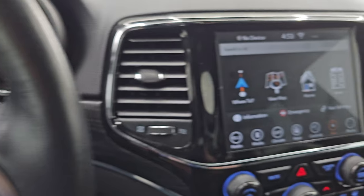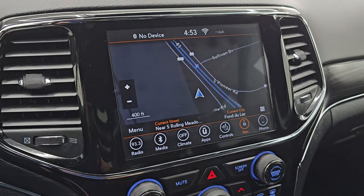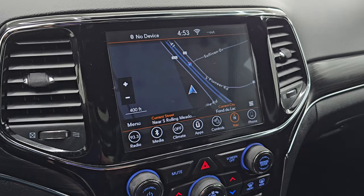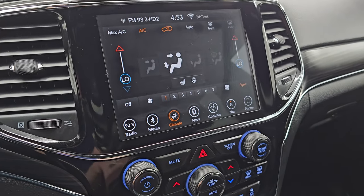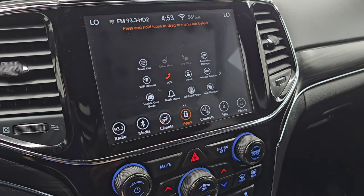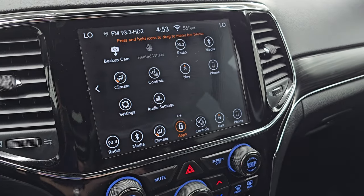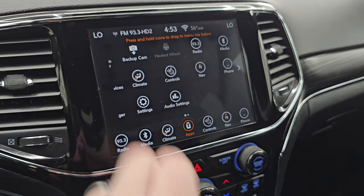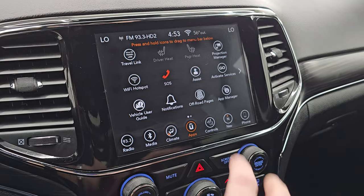This one has the 8.4 4C radio and it does have the factory navigation system — there is Highway 41, so that is working very nicely. You get AM, FM and Sirius XM radio capabilities. You also get projection manager where you can project your cell phone to the screen via Android Auto or Apple CarPlay. There's a demo on Android Auto in the upper right-hand part of the screen if you want to check that out.